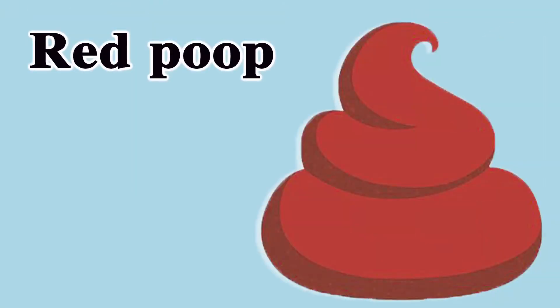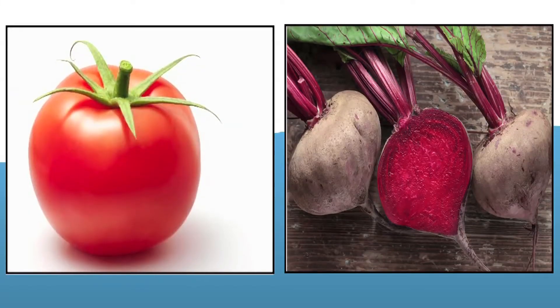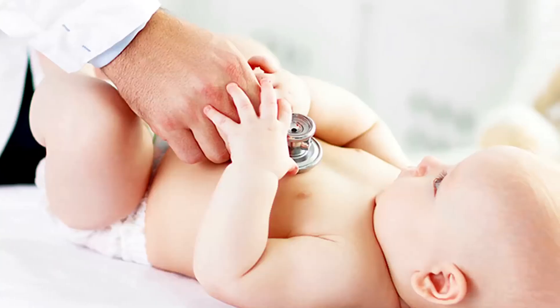The next poop you should be concerned about is red poop. Red poop does not mean the poop will be completely red, but that there are pigments of blood in the poop making it a little red. If you see that your baby's poop is red, do contact your pediatrician because that might be a sign of fresh blood. However, make sure you check what the child ate — they might have eaten tomatoes or beetroot, which can also cause pigmented poop. Wait for a day, and if it persists, contact your pediatrician.